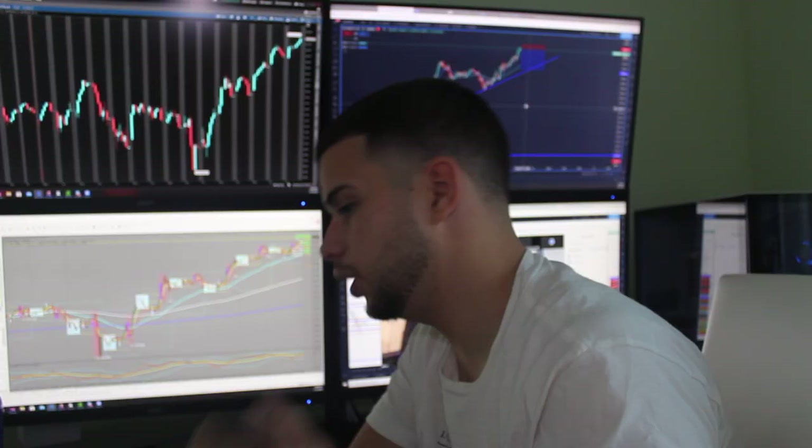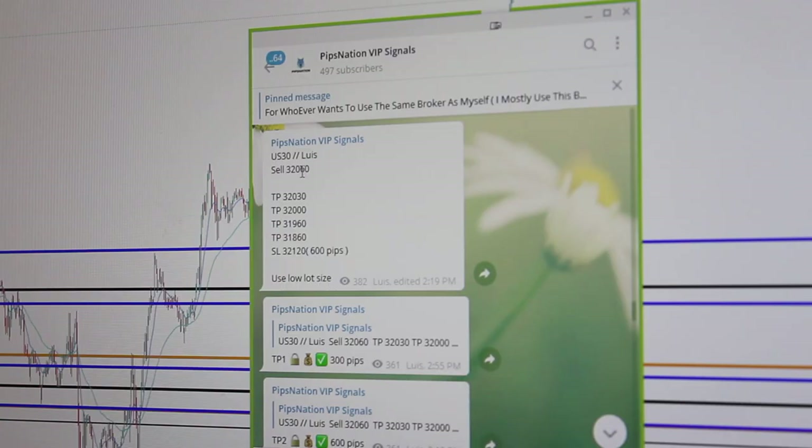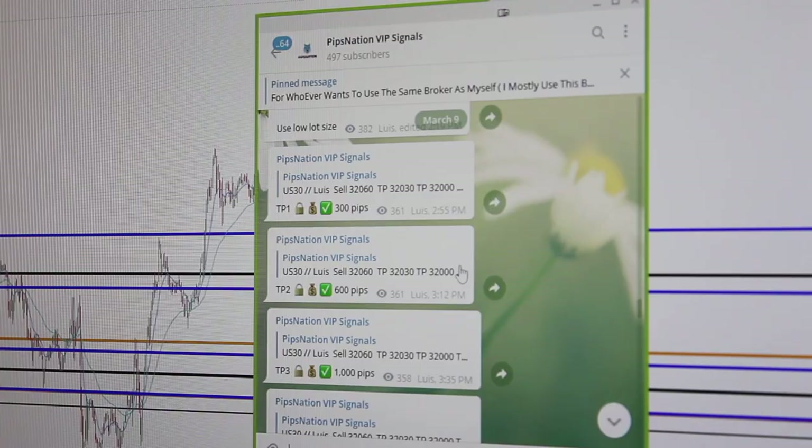How's everyone doing? The only way to make real money in trading is to — it was a sell on US 30 and we hit Take Profit 4, so we made 200 points.